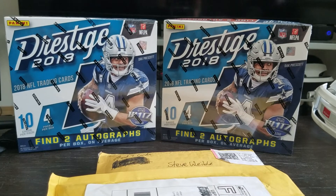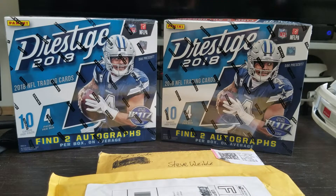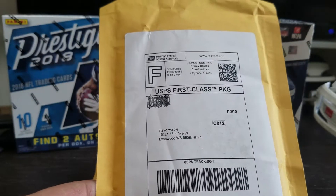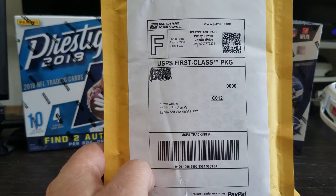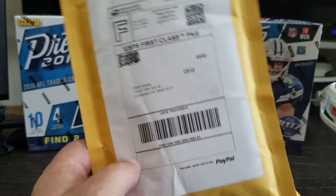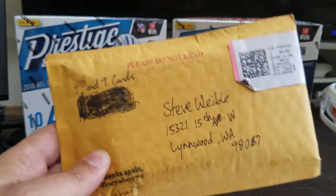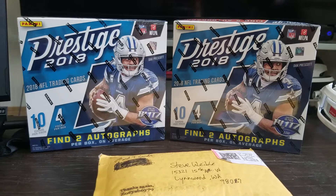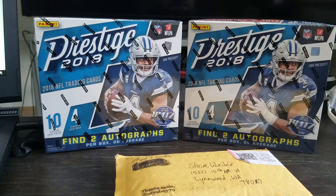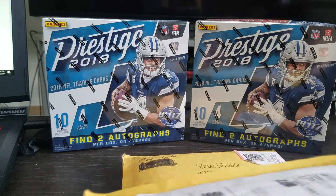Hey, what's up guys? Dime here. I got a couple packages in the mail when I got back from being out of town this weekend. One is my break that I got in with Brothers in Cards, and this was a pretty good break for me, so I'm excited to open this one. And then Angel over at 4th and 9th Cards sent me a care package. I'm also going to announce the winner for the 100 sub giveaway here in this video, so I'm going to go ahead and open these first and then we'll get to that.